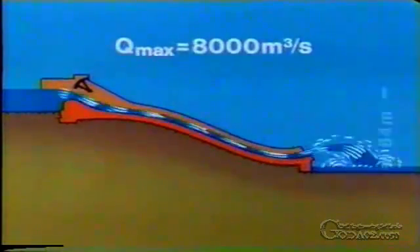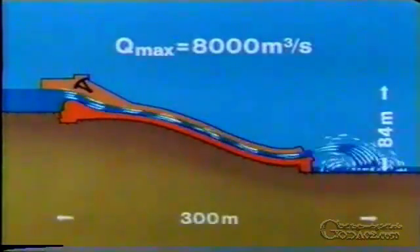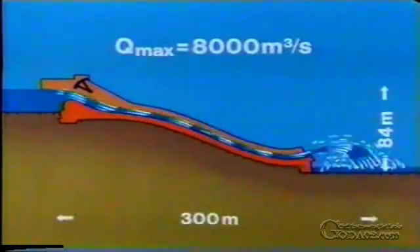For the given head of 84 metres, the spillway must be approximately 300 metres in length.